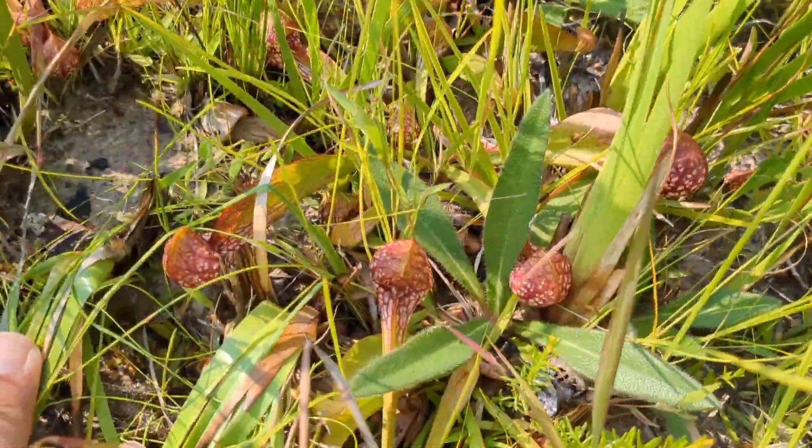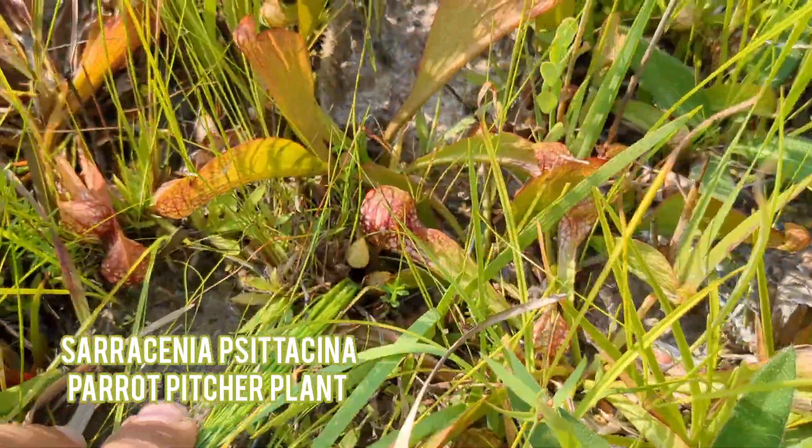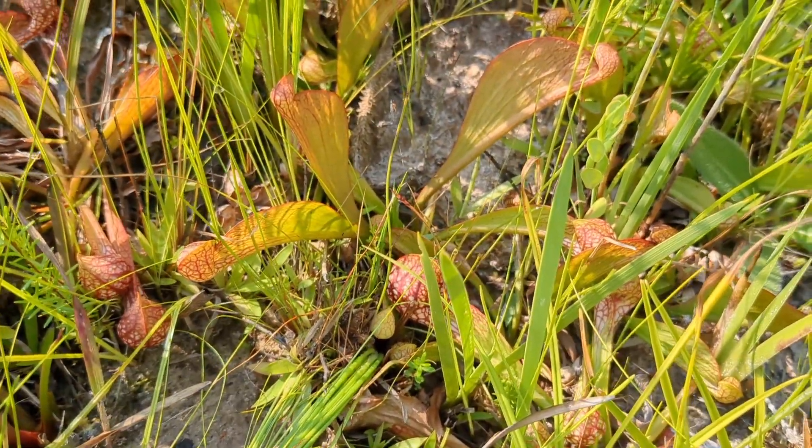Here's our next species of carnivorous plant — Sarracenia psittacina. I'm sure we'll see a lot more of these once we get down where it's wetter.